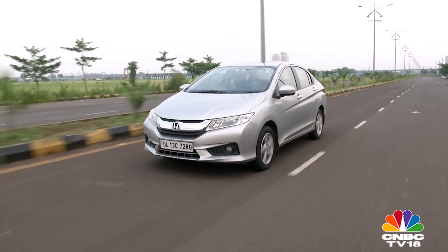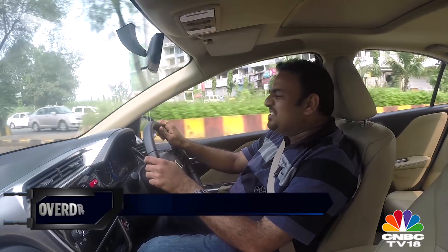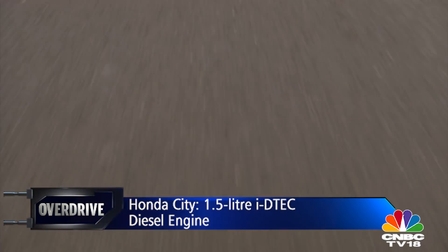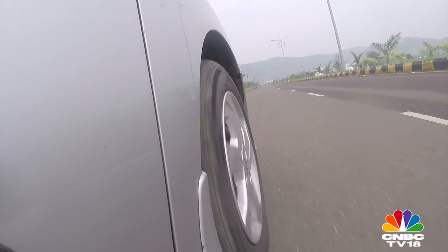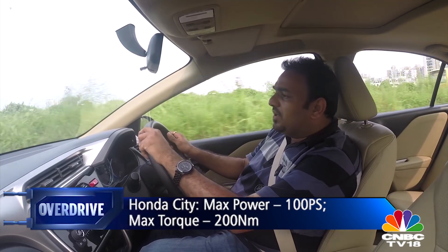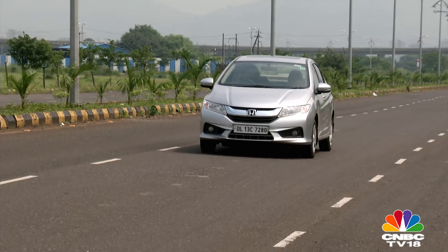Honda's engines are always known to be rev-happy and somehow they have got that phenomenon even with the new diesel engine. This engine just loves to race to the red line — it doesn't feel like a turbo diesel, you don't feel a sudden surge of torque anywhere either. This engine feels a little more eager than the 1.3 Multijet in the Ciaz. This certainly isn't the most powerful engine of the lot, but has a decent amount of torque — 200Nm — and is also one of the most fuel-efficient engines in this category.